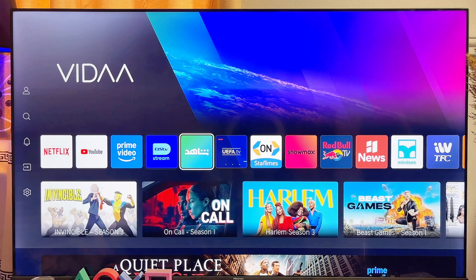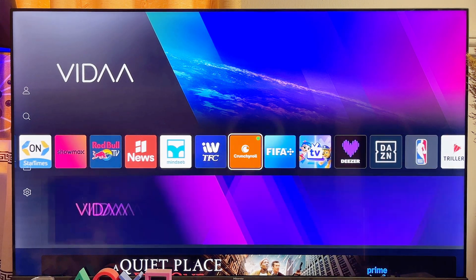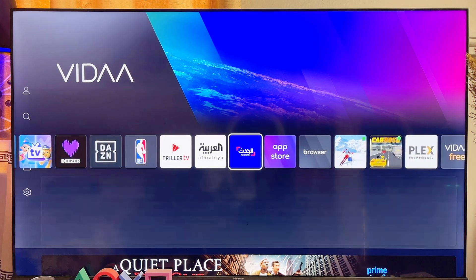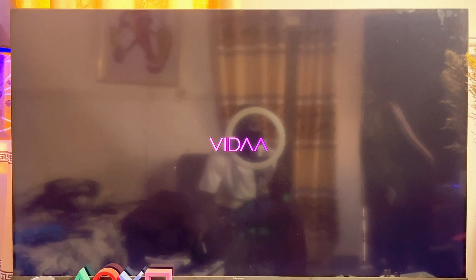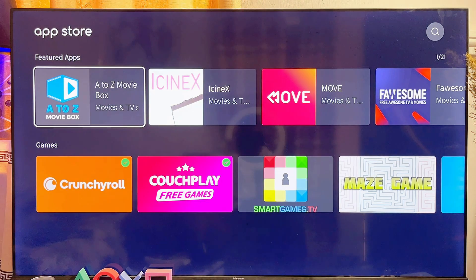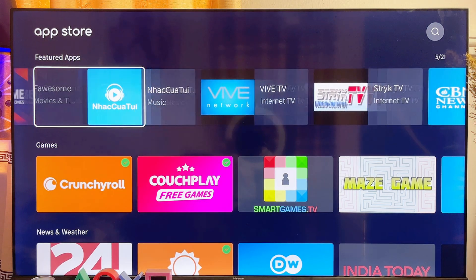You're going to get a lot of apps including major apps like Netflix and Prime Video. To get any of these apps, you just want to scroll down to the list of apps on the home page of your Hisense Vida Smart TV, then scroll horizontally until you get to the app store. Select the app store and as long as you're connected to the internet, you're going to see all of the apps available for download, and you can select any app and install it.